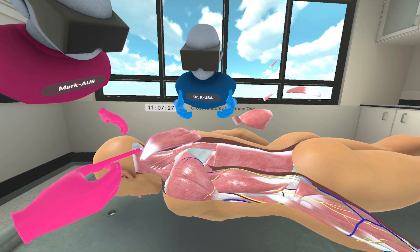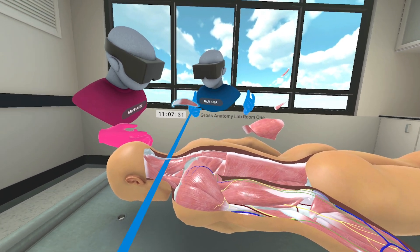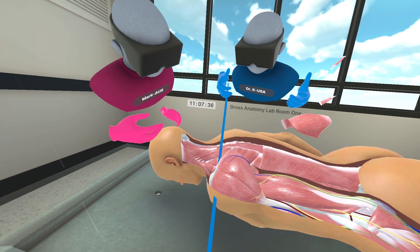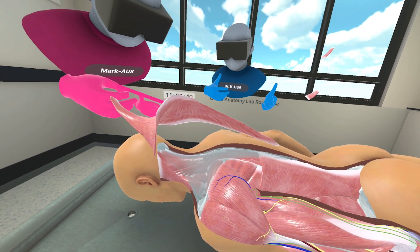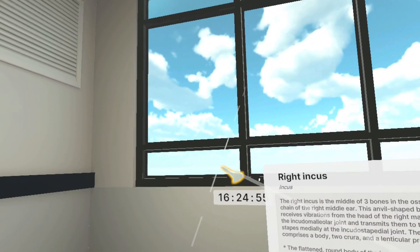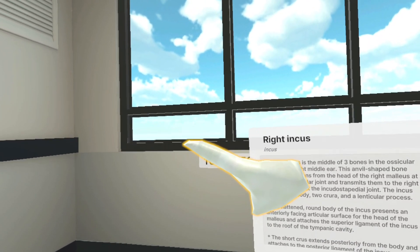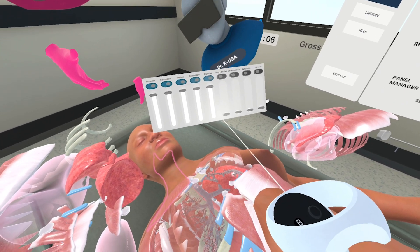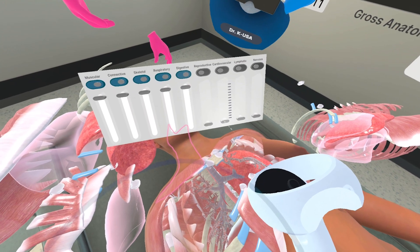Unlike traditional gross anatomy dissection, anatomy is not changed or destroyed through the dissection process, but can be restored to its original position for continued learning. Anatomy lessons and procedures can be observed firsthand, offering valuable insights into medical practices from the comfort of one's own space. Even delicate structures often destroyed during dissection, like the inner ear bones, are available for detailed study. Essential practice is now available in a safe and realistic environment, enabling learners to hone their skills with confidence.